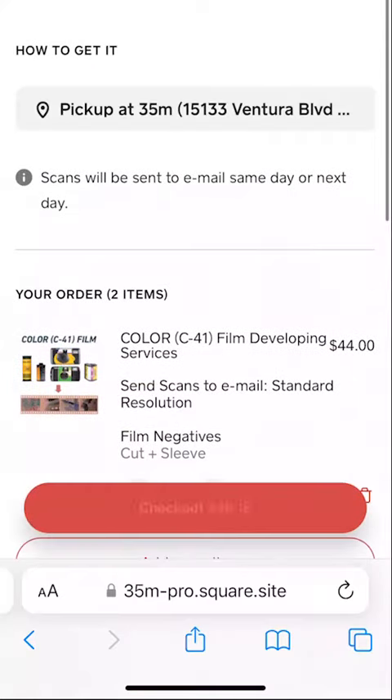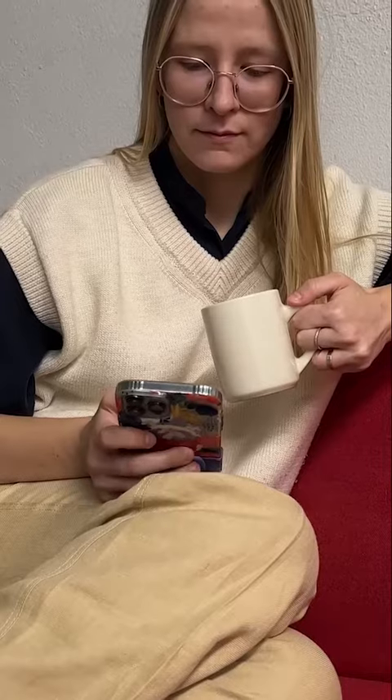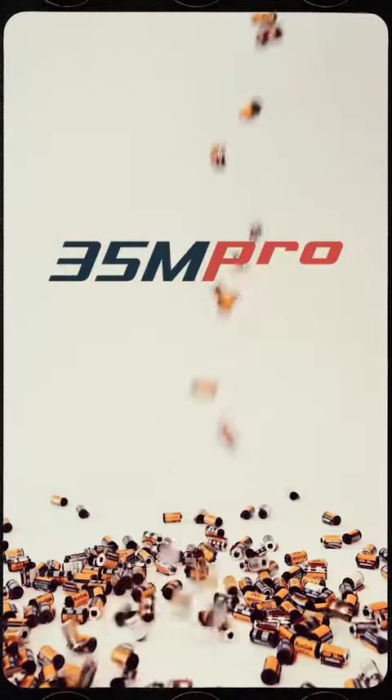After you've made all your selections, you can then add it to your cart, then go to checkout and process payment. After one business day, you should be able to receive your scans. This film is forever.